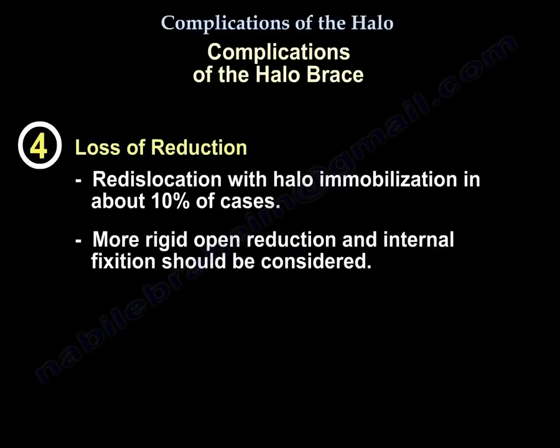Complication 4: Loss of Reduction. Redislocation with Halo immobilization occurs in about 10% of cases. In such situations, more rigid open reduction and internal fixation should be considered.